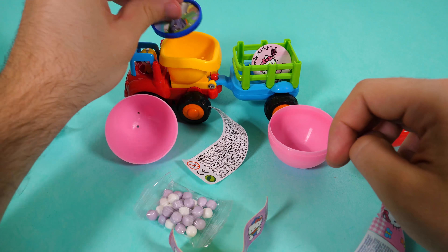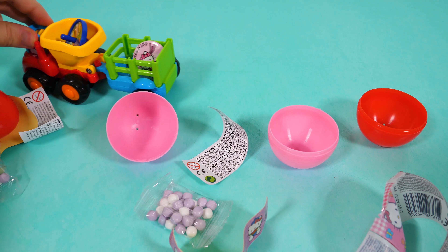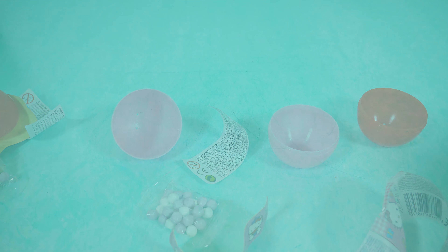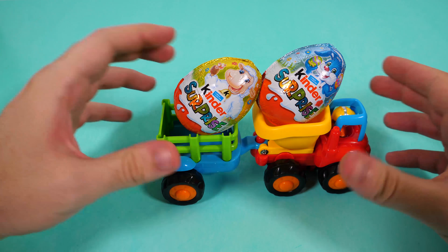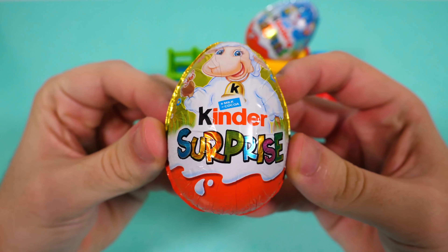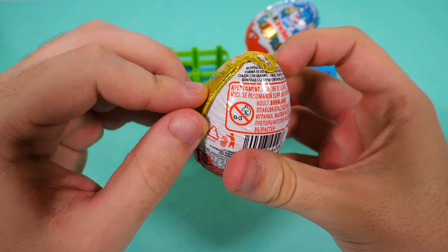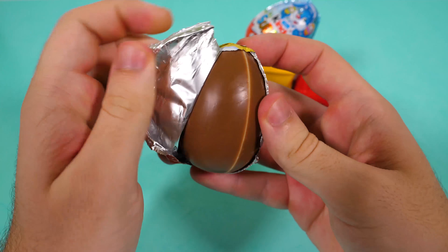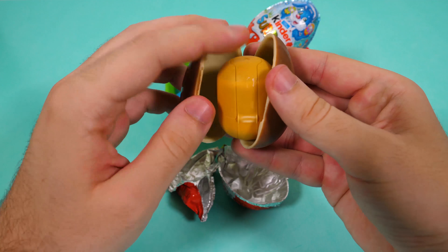Okay, I'm going to get some more eggs, stay tuned. Here they are! Wow, from Kinder Surprise! It has a ship on it. Let's open it. Here we have the Kinder Chocolate and the capsule.